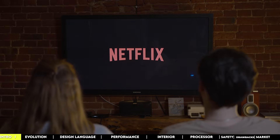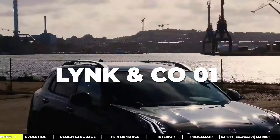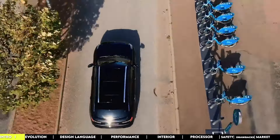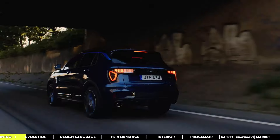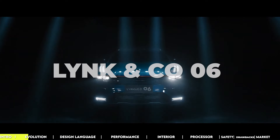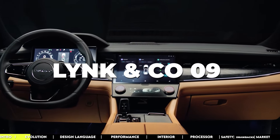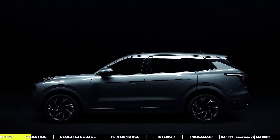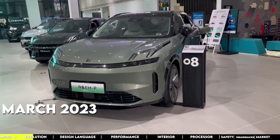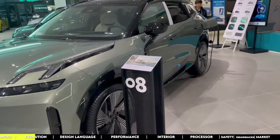Think of it as the Netflix of cars — you subscribe and cruise in style. The first ride was the Lynk & Co 01, a compact crossover built on Volvo's CMA platform. It's the same tech under the hood of the 02, 03, and 05 models. Then they rolled out the 06, which switched things up with Geely's BMA platform. The flagship 09 rides high on Volvo's older SPA platform. But the show's star was the mid-sized crossover 08, unveiled in March 2023 — the latest and so far greatest from the CMA platform.